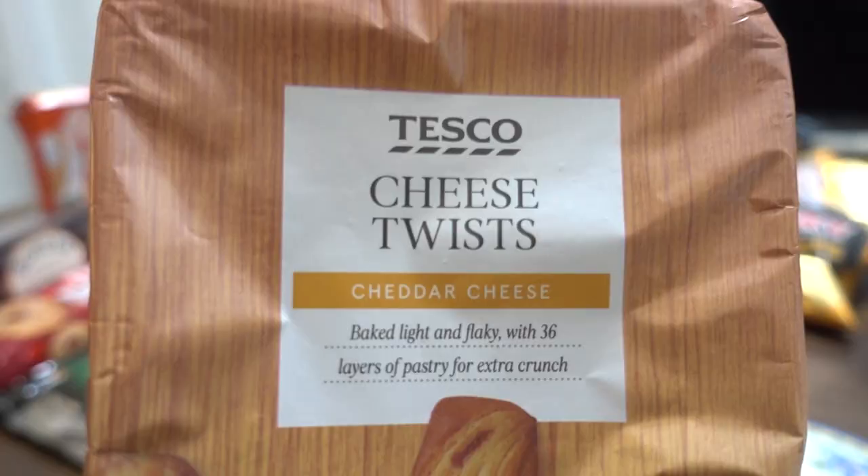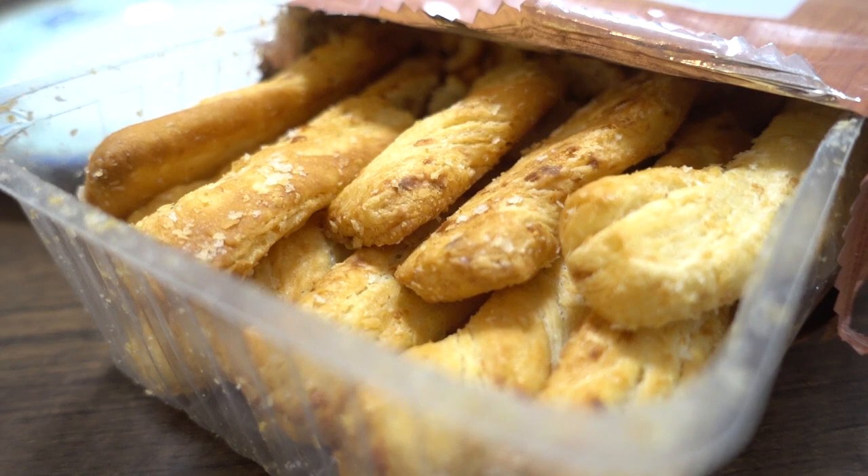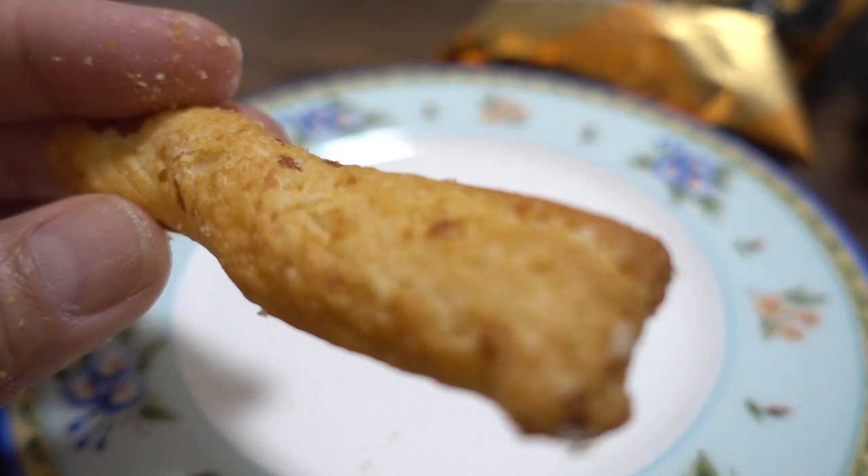Next up, Cheese Twists from Tesco — cheddar cheese flavor. They look like bread. These are flaky pastry twists with 36 layers of pastry for extra crunch. They've broken up into little pieces, but now we have bite-sized pastry twists. The smell is nice. Super crunchy — super sakuto! Very cheesy but not overwhelmingly so, so you can actually eat a lot of it. Very light. Goes great with beer — maybe we'll finish this off for dinner tonight with some beer.